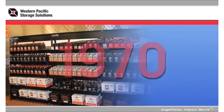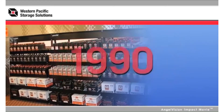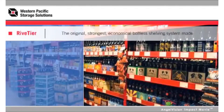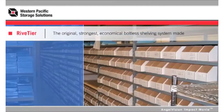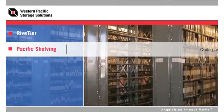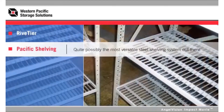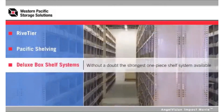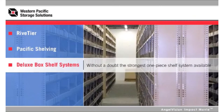Over four decades of experience and expertise is behind our popular brand names, including Riveteer — the original, strongest, and most economical boltless shelving system made. Pacific Shelving, quite possibly the most versatile steel shelving system out there. And Deluxe Box Shelf systems — without doubt the strongest one-piece shelf system available.